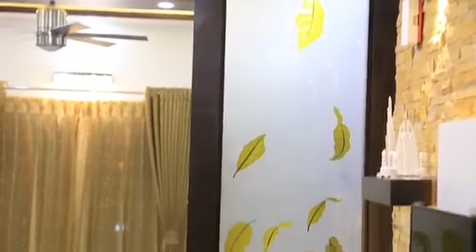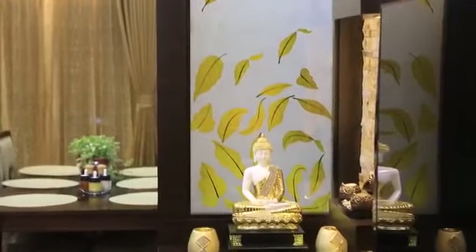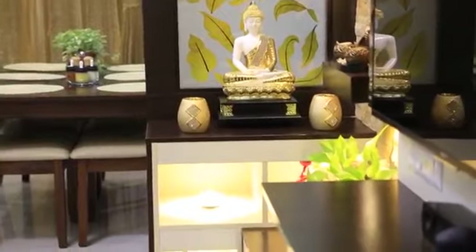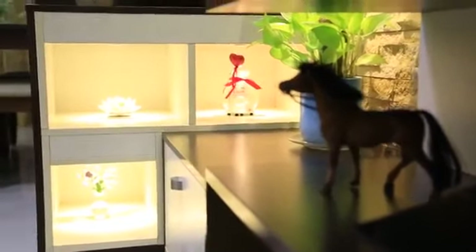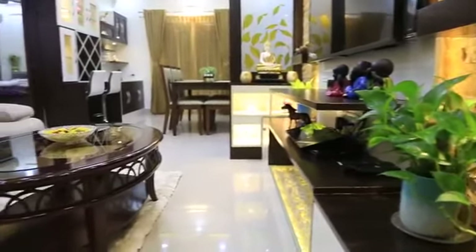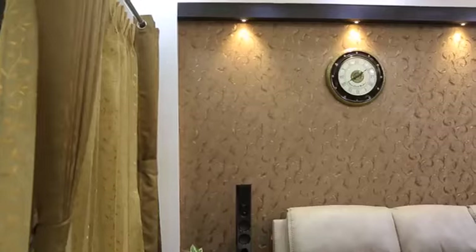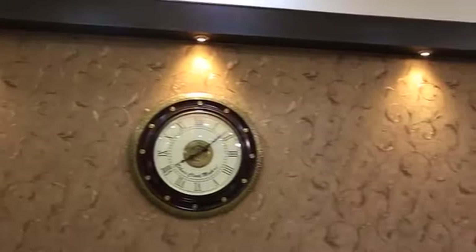Attached to this we have a lovely partition with designer glass. We did this because we didn't want people coming in to have a first look at the kitchen, so that's why this partition came into existence. Below here we have given three niches for display purpose, and right opposite to the TV unit, behind the sofa, we have a lovely wallpaper lit by spotlights on the rafter which runs end to end.